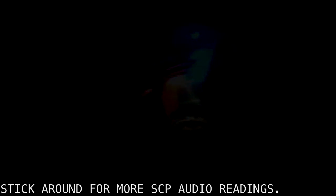Addendum 8281-2: There are reports of believed more instances of SCP-8281, but the Foundation hasn't found any other instances yet.